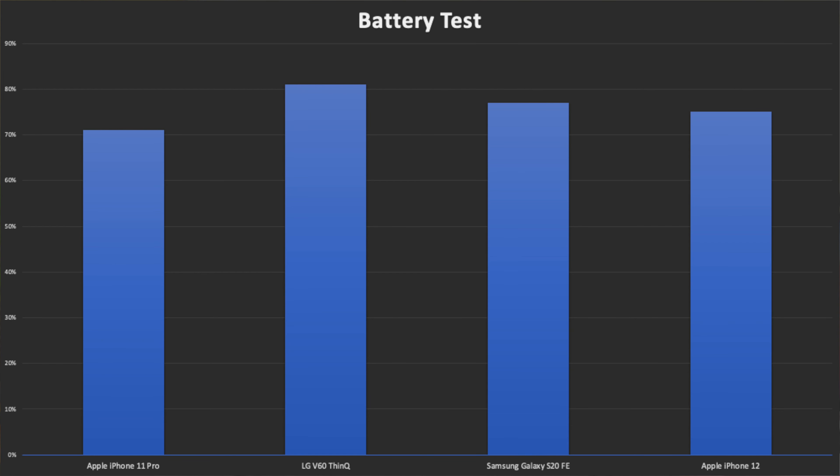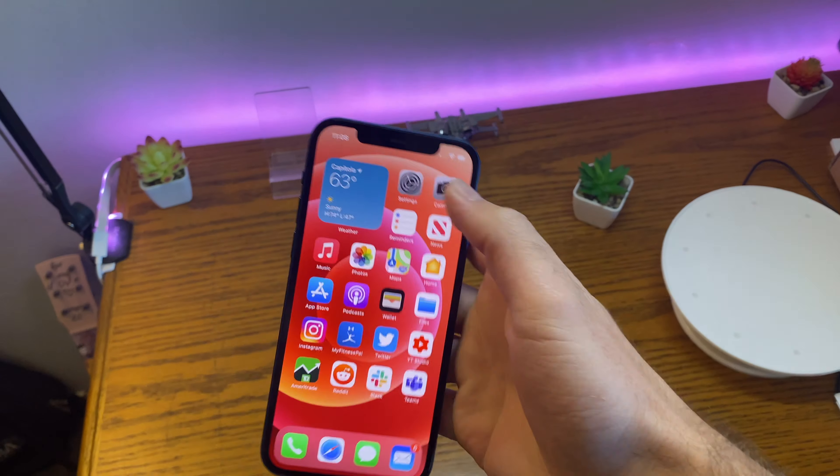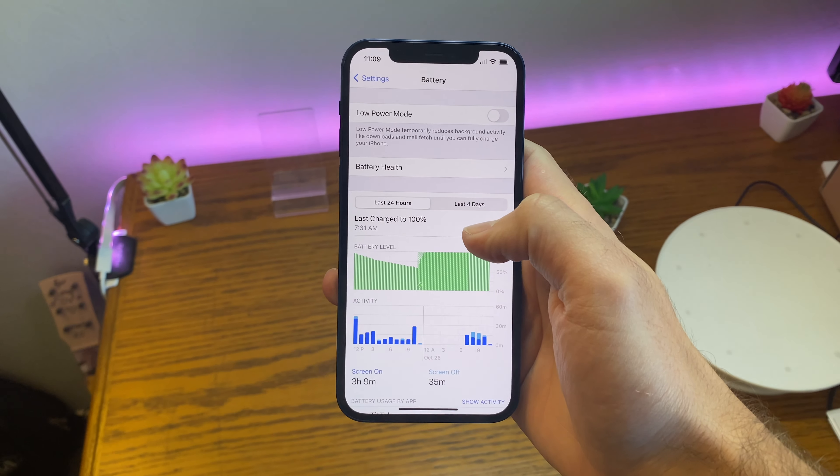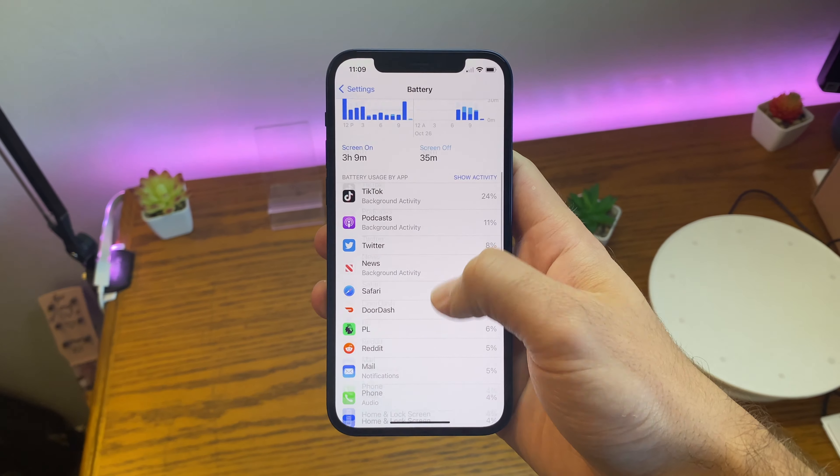The battery on the phone performs great too. In my battery test — which involves streaming a YouTube video over Wi-Fi for three hours at full brightness — the phone ended the test with 75% left. That's pretty much on par with most other flagship phones this year. It's not amazing, but it's not bad either, and it'll easily last you through a day of even heavy use.